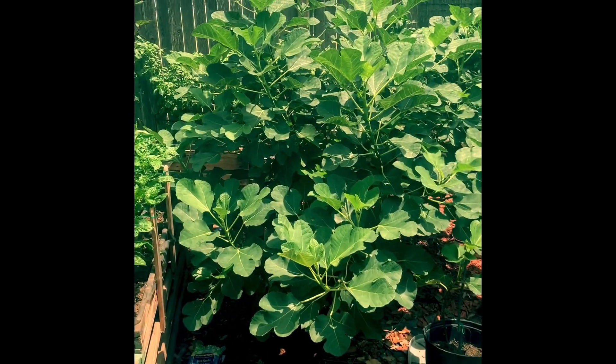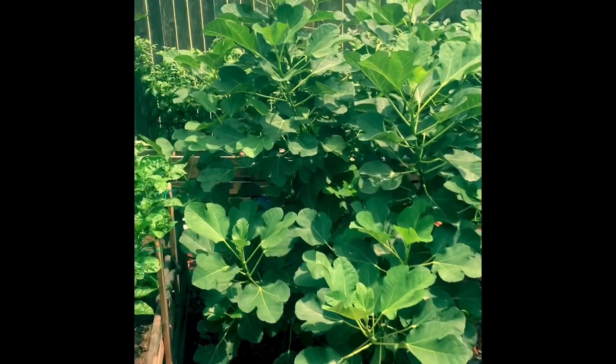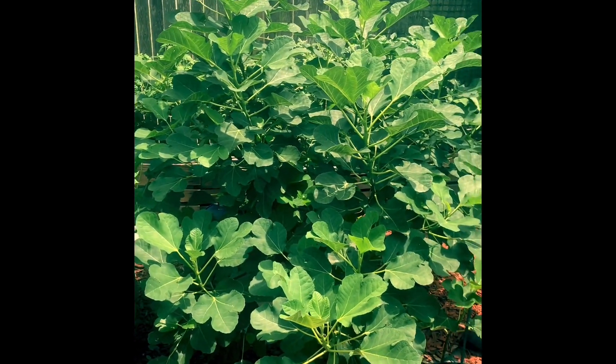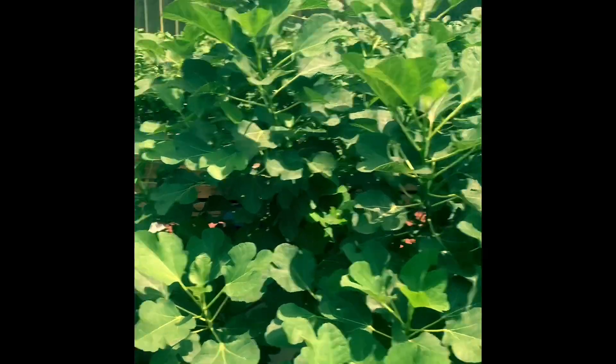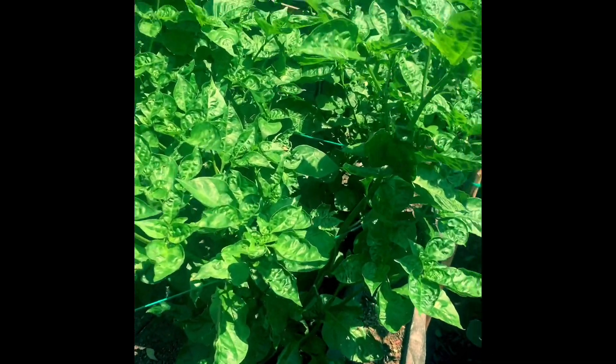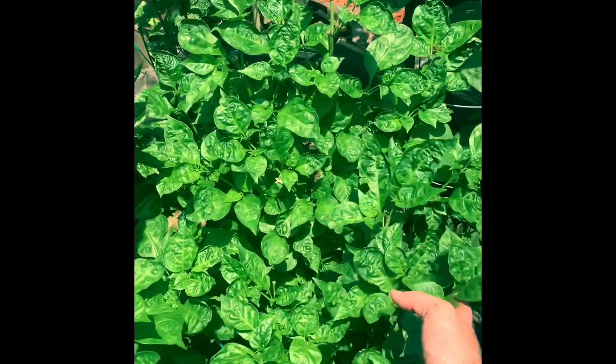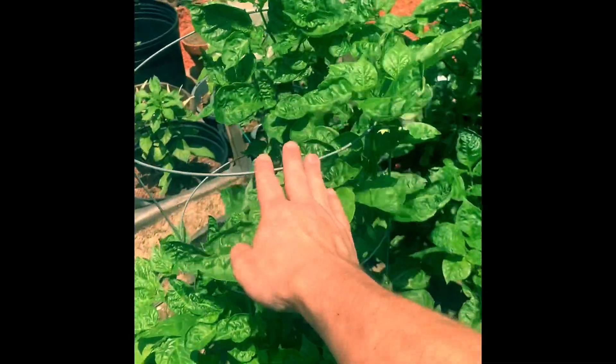This is my Celestial Fig Tree. It really likes where it's at and I kind of regret putting it there because it's taken up my garden. We've got some Chocolate Habanero here - it's got lots and lots of pods on it already, little baby ones but they're still there. Here's another Chocolate Habanero. Another Chocolate Habanero.